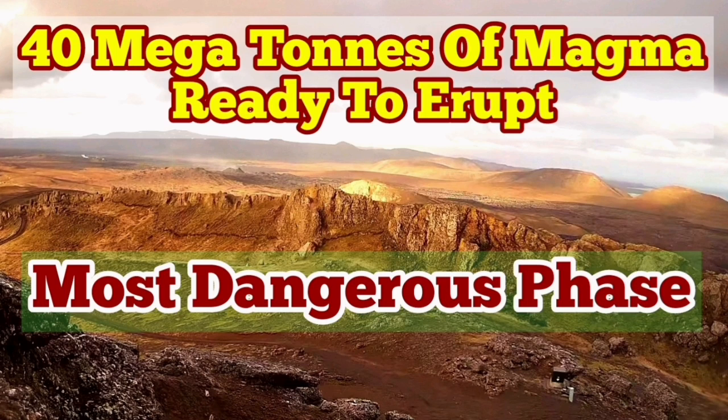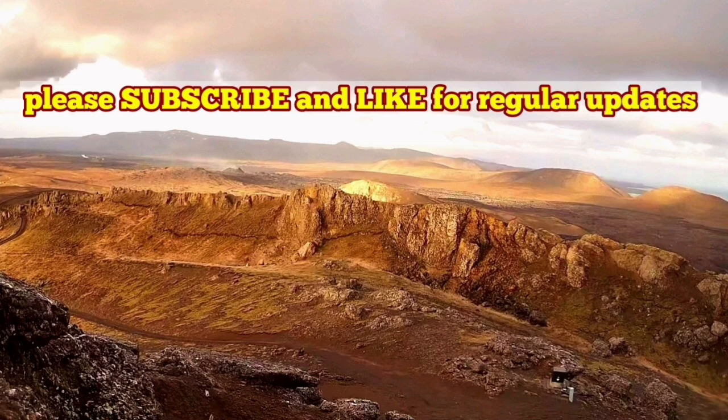The latest eruption in the Reckonance Peninsula seems it's over. It's just a few glimpses of the lava we can see glowing through the dark, as you can see here. And these are what all we will see for a few days, then probably it will extinguish. But already we have 40 mega, or million, tons of magma —